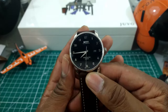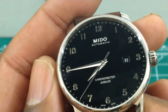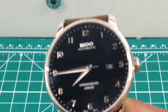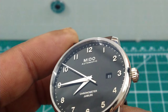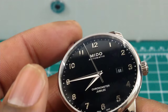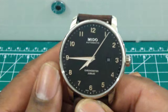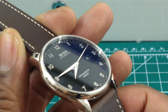On this dial, you have these beautiful Dauphin hands, which are frosted on one side and polished on the other, giving you great contrast. You get a beveled date box, all applied Arabic numerals, the applied Mido sign, 'automatic,' and 'Chronometer Jubilee' at the bottom. There's a simple pin seconds hand running at 21,600 vibrations per hour.